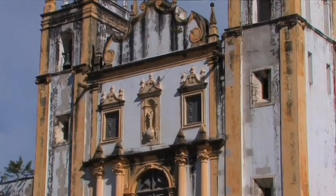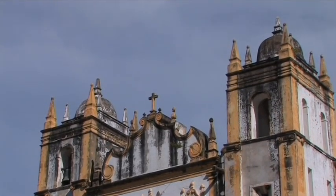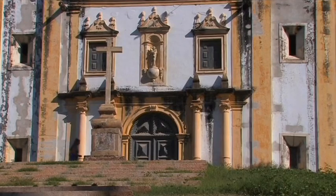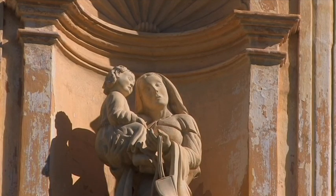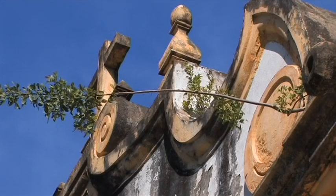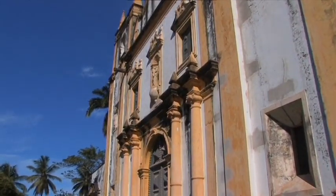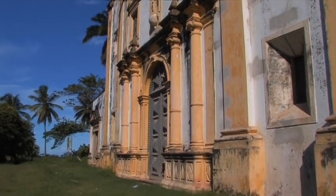A special gem of colonial architecture is the facade of the Igreja do Carmo, founded in 1580 and the oldest Carmelite church building in Brazil. It is located in the heart of the old town. It was also burned down by the Dutch but was later rebuilt, and the portal in Renaissance style and the altar highlight its original splendor.